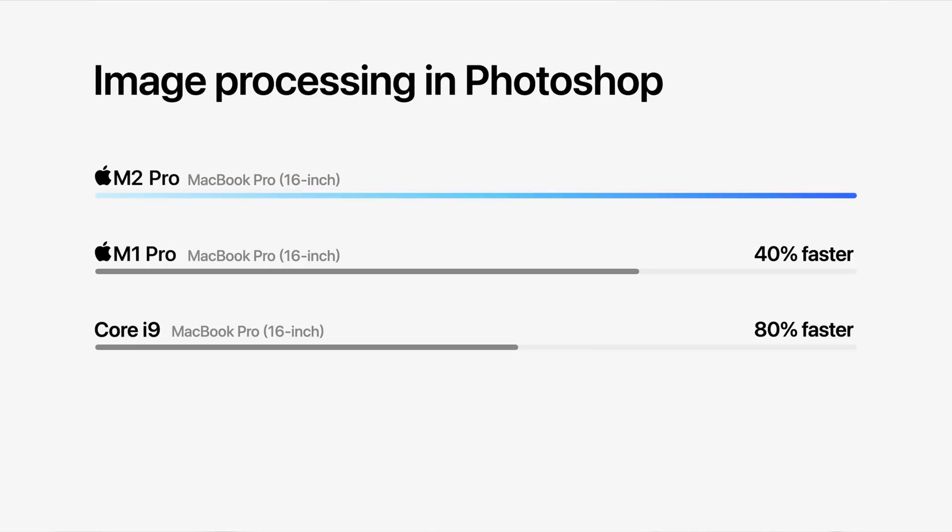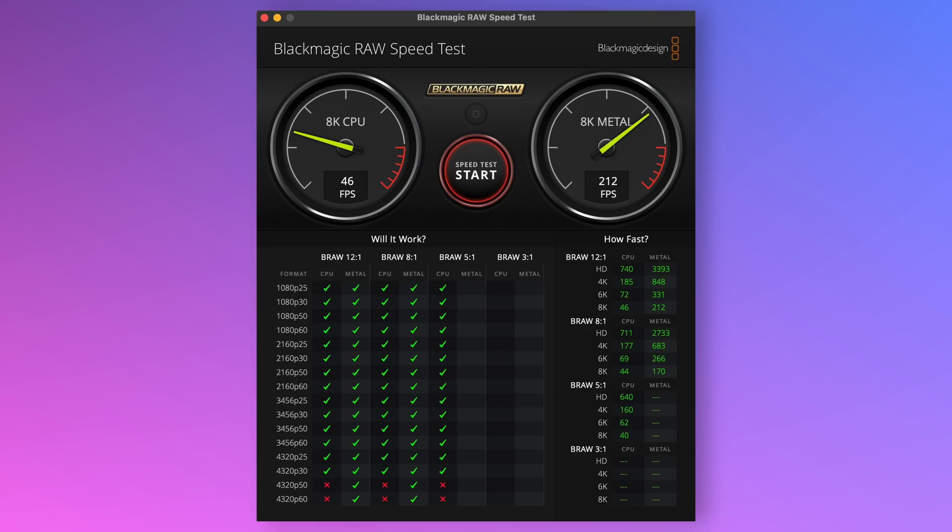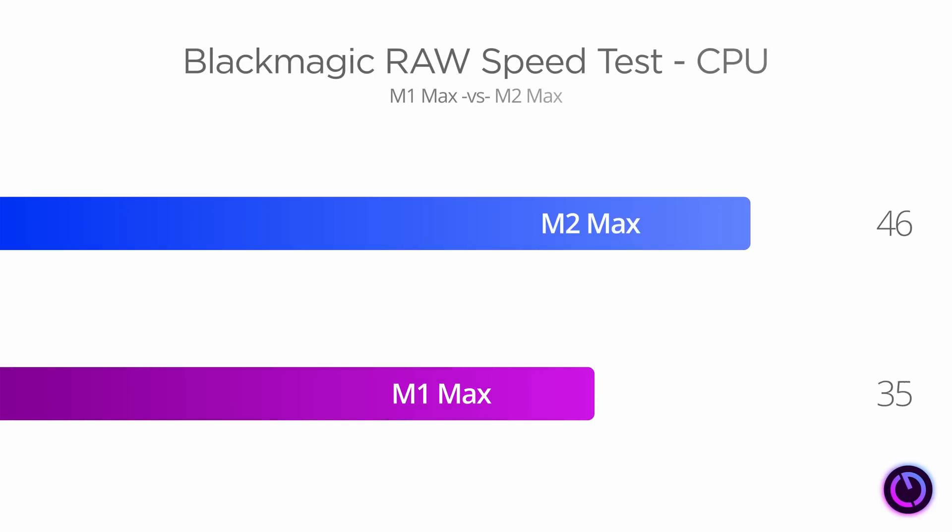So if you're working with apps like Affinity Designer or Adobe Illustrator, you're likely to see smaller gains than Apple's 20% claims, but apps like Affinity Photo and Adobe Photoshop may get closer to that stated improvement. In the Blackmagic RAW speed test — showing how well the CPU can decode a stream of 8K BRAW video at a compression ratio of 12:1 — we're getting a 26.5% improvement over M1 Max.